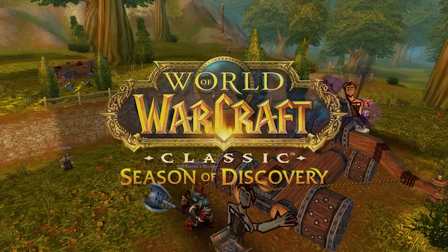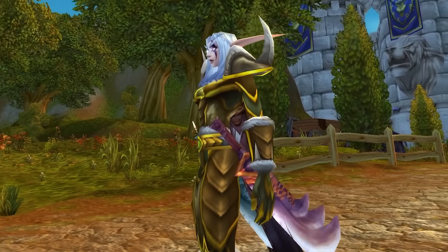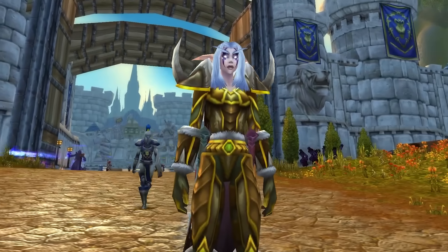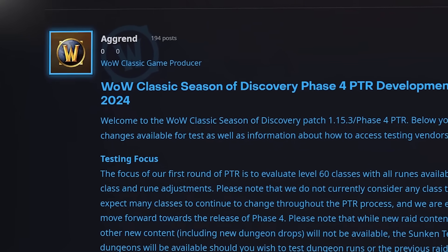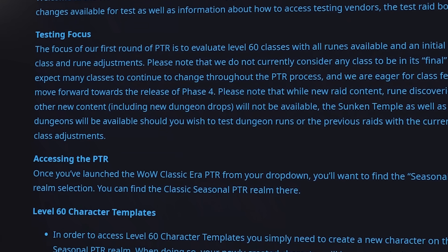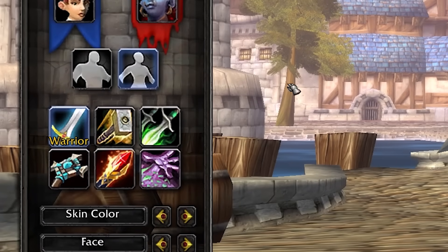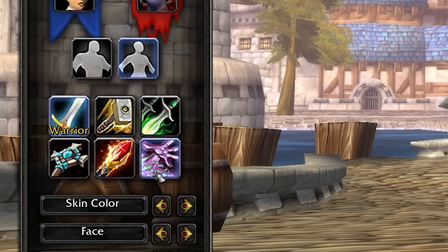The public test realm for Phase 4 of Season of Discovery is now out, and we can hop on there and check out all the various different changes that Blizzard are planning when we finally get stuck into the endgame of this seasonal server. Today's video will be focusing on the main feature changes of Phase 4. I will of course be talking about classes in way more detail, but I want to dedicate a full video to that as there are a lot of class changes which are currently being tested in this phase.